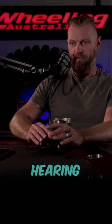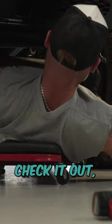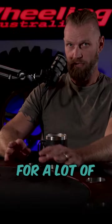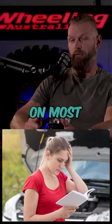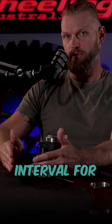If you start hearing squeaking or metal-on-metal noises, get underneath, check it out, and get it maintained. In fact, look in the back of your manual — if you are using your four-wheel drive for a lot of four-wheel driving, in your service manual on most vehicles there will be a different service interval for four-wheel driving.